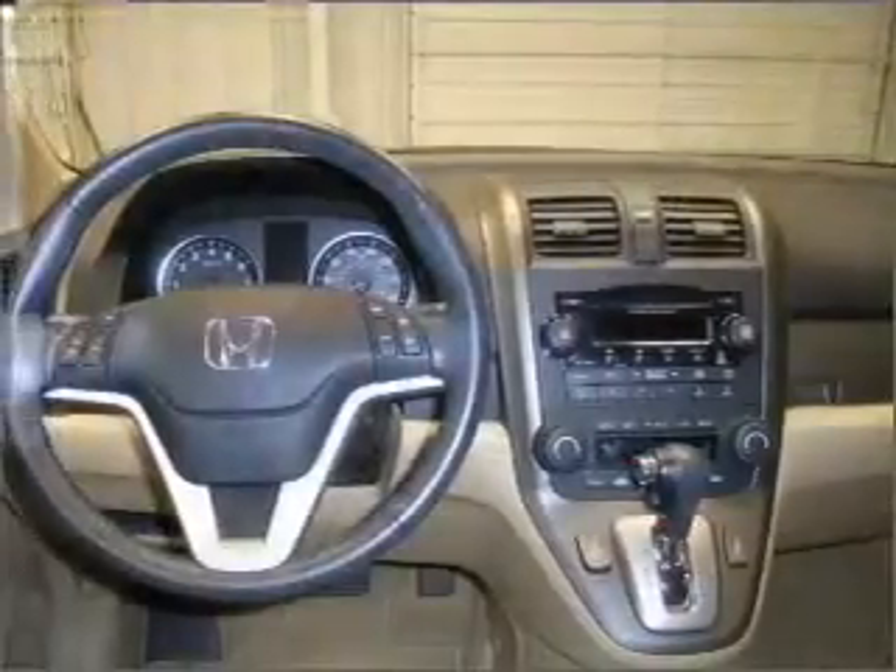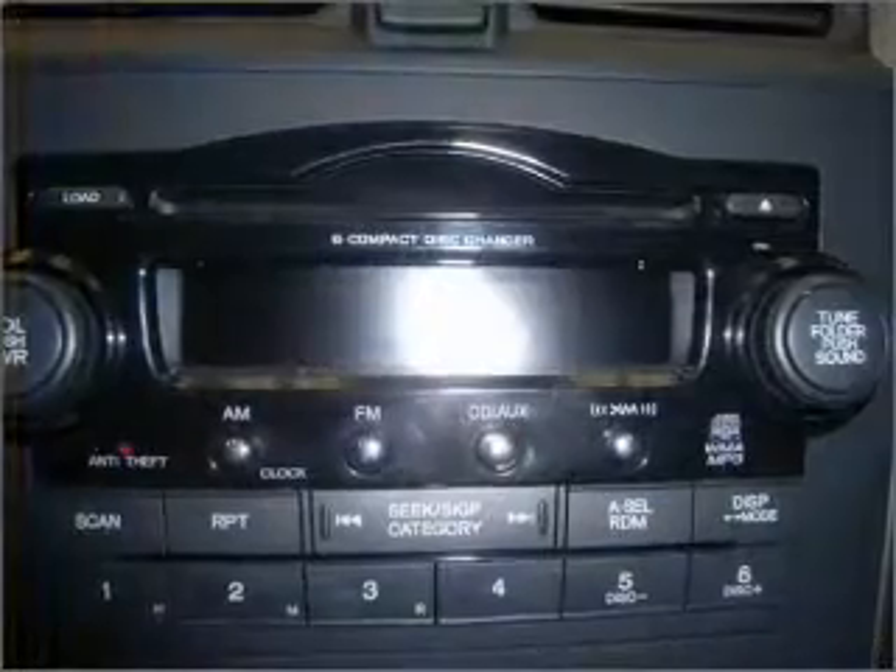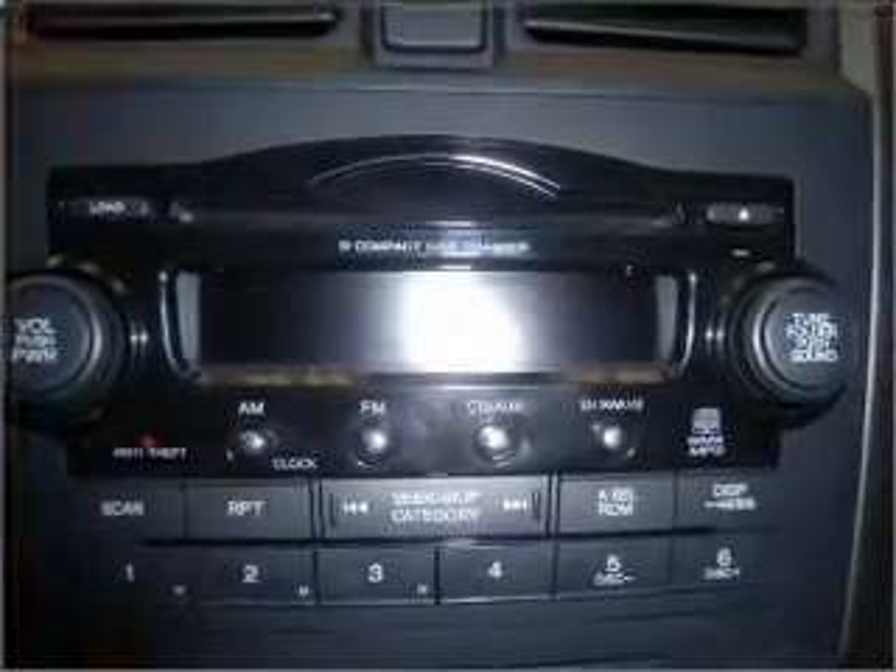Premium wheels lend a distinctive appearance. The anti-lock braking system will help deliver you safely to your destination. The sunroof lets fresh air in.